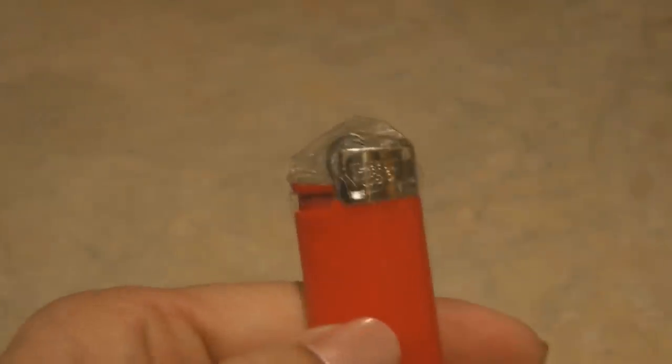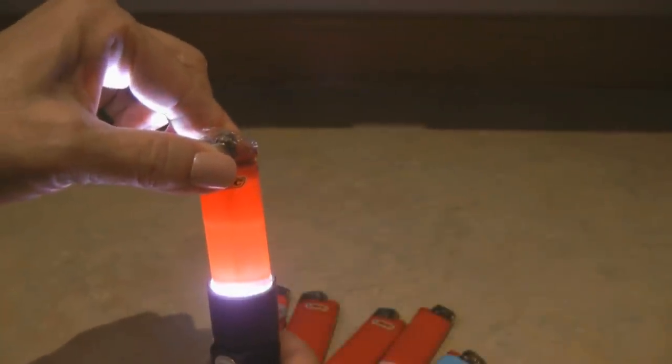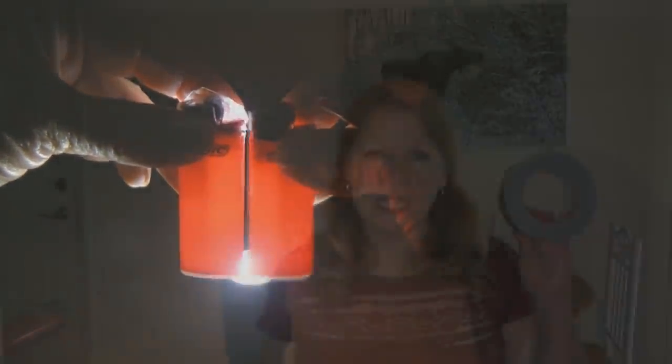Make sure you store matches in some kind of a waterproof container, and then check them occasionally to make sure nothing has penetrated that could have damaged them. Have a stockpile of everyday lighters. One trick I do to help them last longer is to put a piece of tape over the end. Also, if you want to know how much fuel is still in your lighter, you can hold it in front of a bright light or even a flashlight and you can see how much fuel is in it.